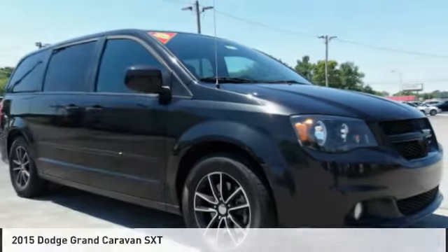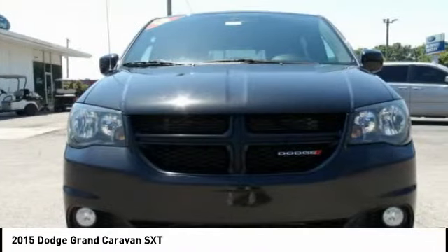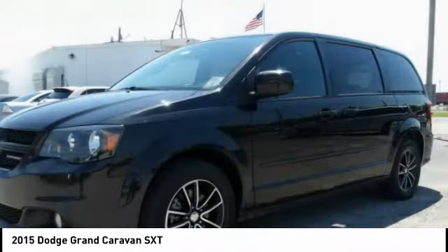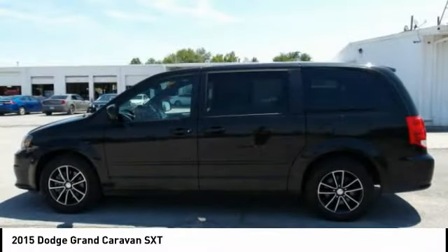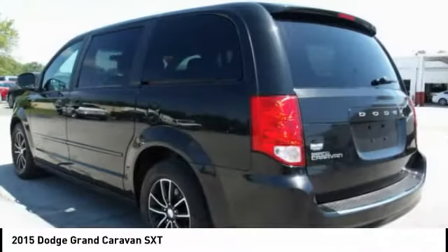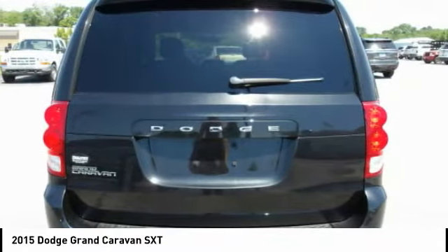Today we look at the 2015 Grand Caravan. The Dodge Grand Caravan received the government's highest front and side crash rating of five stars. Its vast interior is widely praised, with an innovative seating arrangement, versatile cargo storage, and enough entertainment features to keep the kids entertained on road trips.